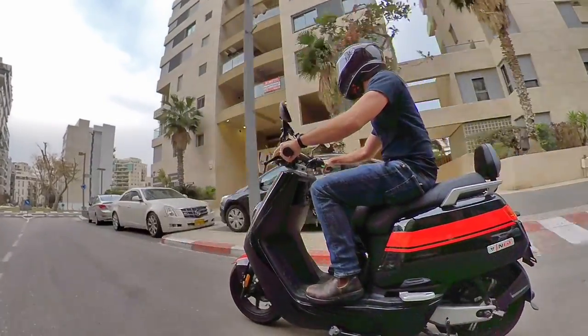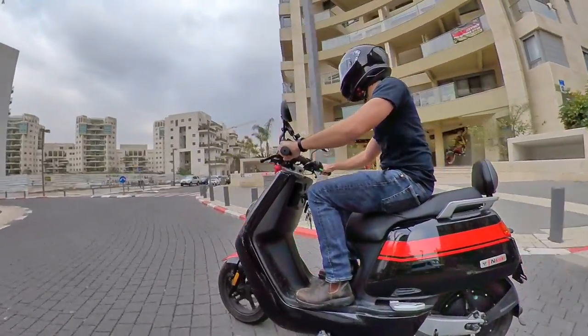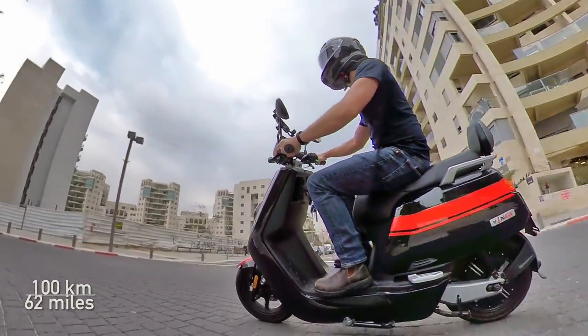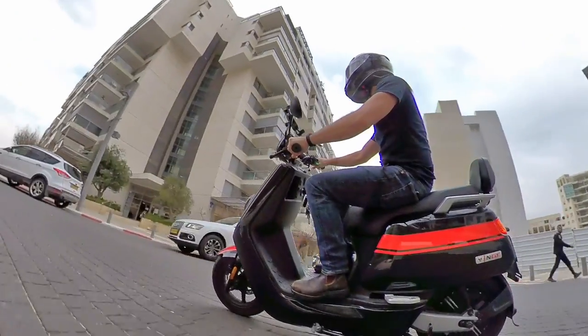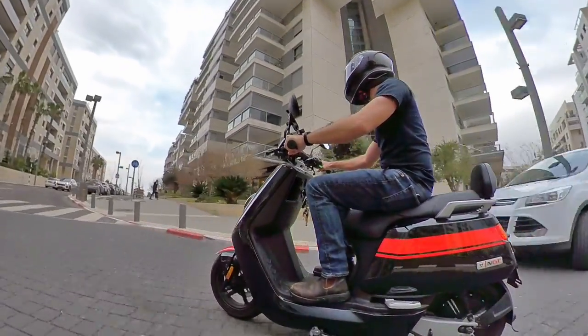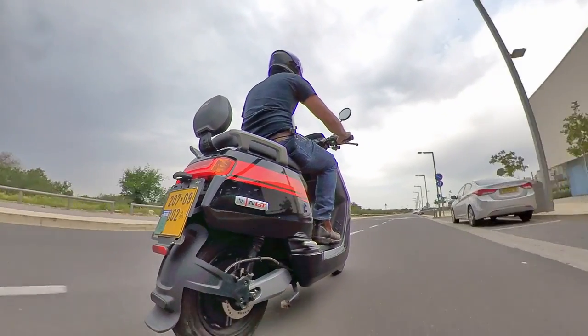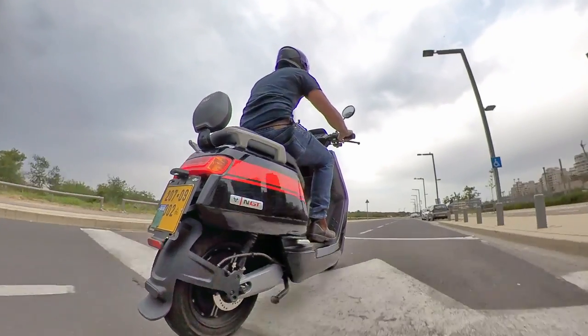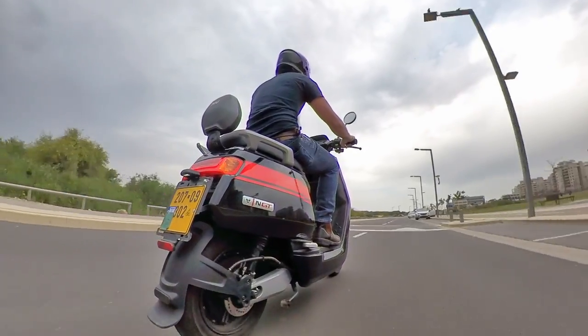When it comes to range, NIU claims a maximum of 140 kilometers or 87 miles. In practice, I find that I actually get around 100 kilometers of range, which is pretty convenient because I know that whatever the battery percentage is, that's how many kilometers I have left. To be fair, I do keep the scooter in the highest power mode literally 100% of the time, so if you're limiting the power to the middle mode, you will get better range.